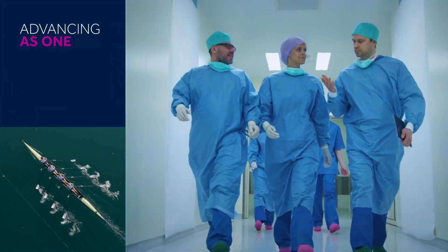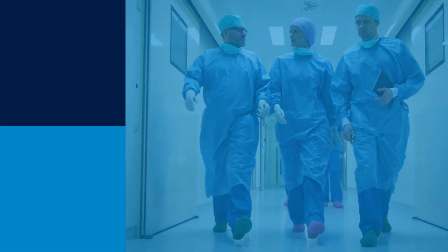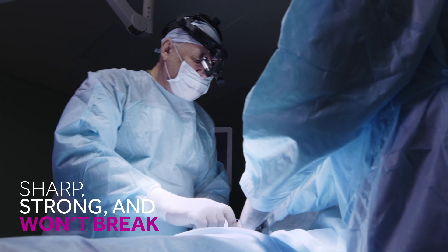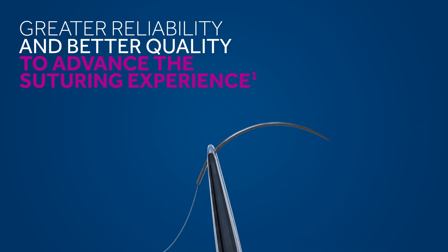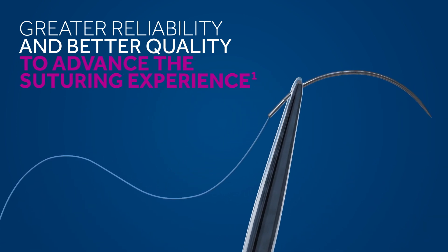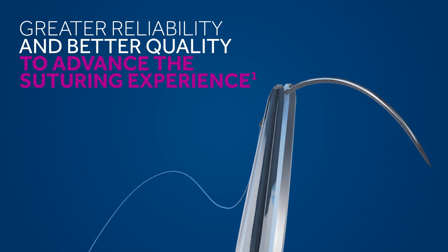As a cardiac surgeon, there's tremendous pressure on the quality and integrity of the needles you use. We know your work requires needles that are sharp, strong, and won't break. That's why, as part of our mission to deliver greater reliability and better quality, and to advance the entire suturing experience, we work to significantly enhance our most popular cardiovascular, or CV, needles.